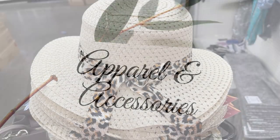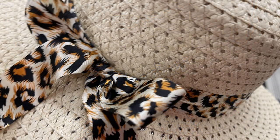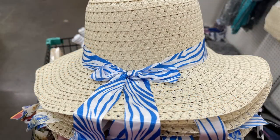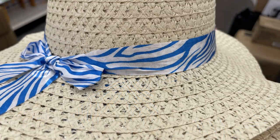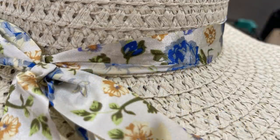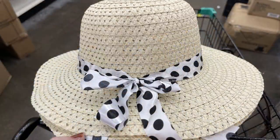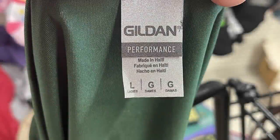We'll start in apparel and accessories. This week they had these off-white colored sun hats, each with a different color ribbon and bow. They had a cheetah print, a blue and white zebra print, a floral print ribbon which was my favorite, and one with a white ribbon with black polka dots. They also had ball caps in red, blue, black, and white.